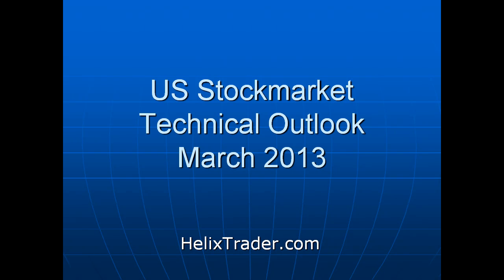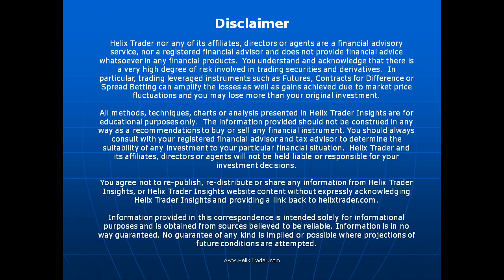A very good day from HelixTrader.com and welcome along to the technical outlook for March 2013. It's been a very exciting start to the year in many stock markets around the world, and there's lots of people feeling very giddy in the head as they see their trading accounts swell alongside stock trades. But the question is, is the boom set to continue or are the markets now running out of steam? We'll look at some charts and hopefully get some clarity on the situation.